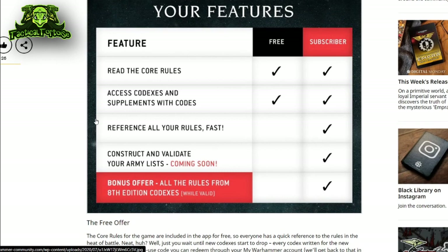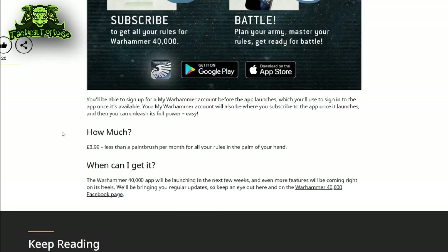That is on top of the normal subscription fee, which means that you're probably going to be shelling out 30 to 50 dollars on each of those codexes in addition to a relatively low price of £3.99 per month, which will probably end up being around five or six dollars US.